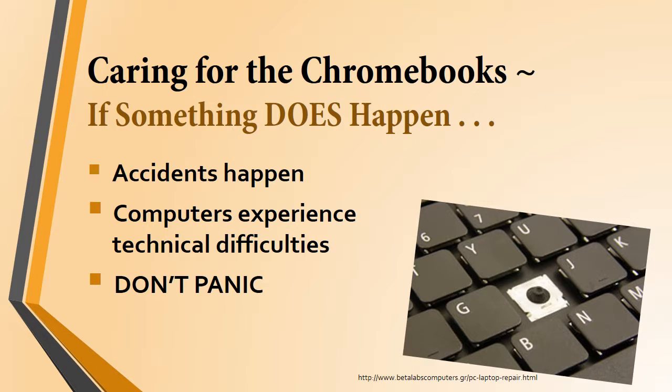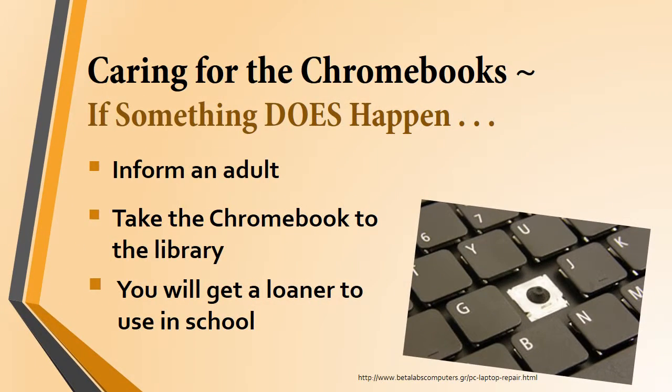We know that no matter how well you take care of your Chromebook, something can go wrong — there are accidents and technical problems. If something does happen to your Chromebook, inform an adult, and as soon as you have a chance, take the Chromebook down to the library. During homeroom and tribe time, Tech Squad students will be on hand to help you out. If needed, you can get a loaner to use in school, but these loaners cannot go home with you.